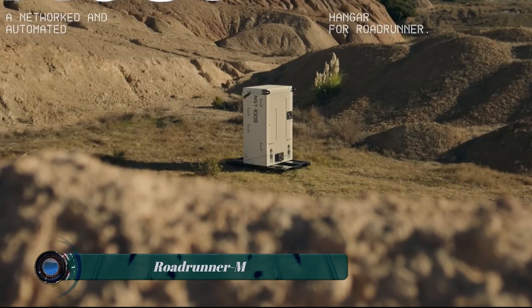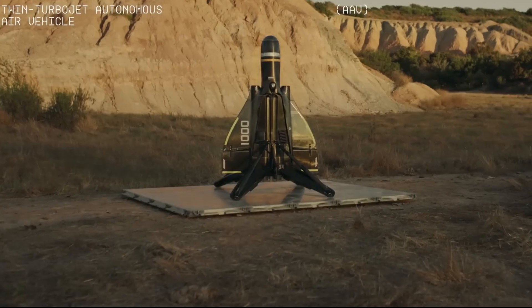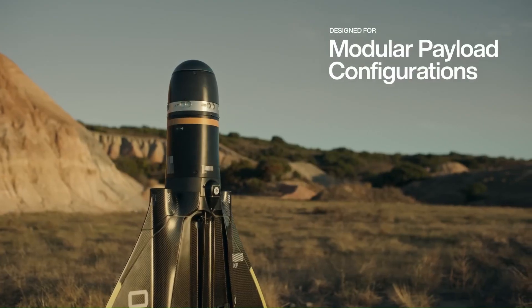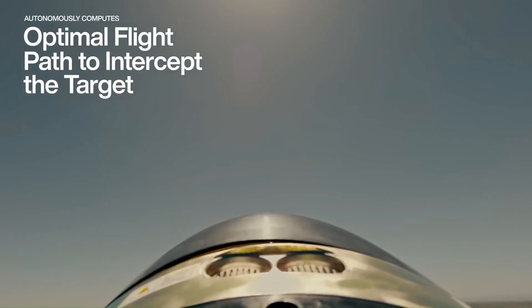The Roadrunner M is a high-explosive interceptor variant of the Roadrunner, a reusable, vertical takeoff and landing VTOL, operator-supervised autonomous air vehicle AAV, developed by Enduro Industries. The Roadrunner M is designed for ground-based air defense and can rapidly launch, identify, intercept, and destroy a wide variety of aerial threats, including large aircraft.